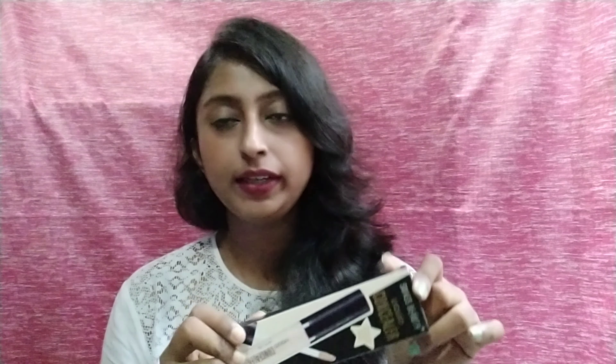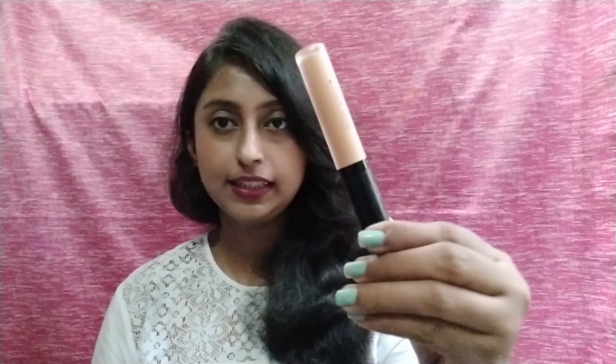The next purchase is the Swiss Beauty Liquid Concealer. This is a 5.6 gram product and the price is ₹229. Our shade is Warm Sand. This comes in a normal packaging with a wand applicator.